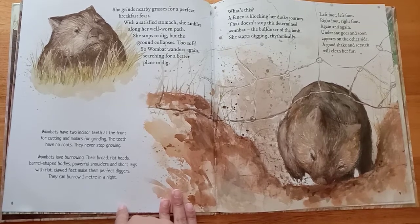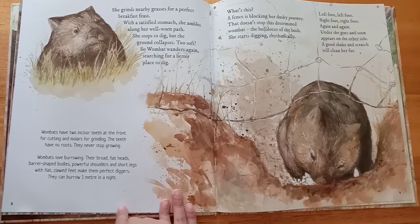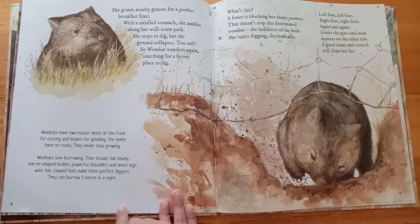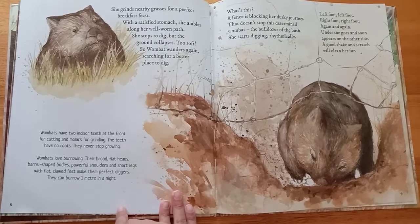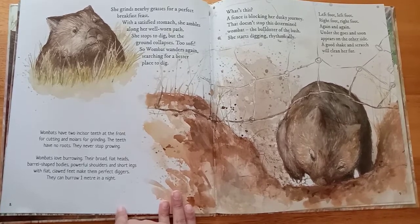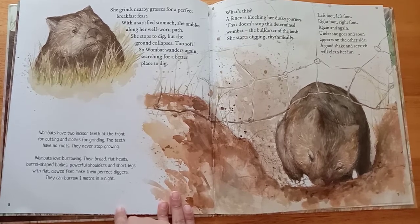Wombats love burrowing. Their broad, flat heads, barrel-shaped bodies, powerful shoulders, and short legs with flat, clawed feet make them perfect diggers. They can burrow one metre in a night.